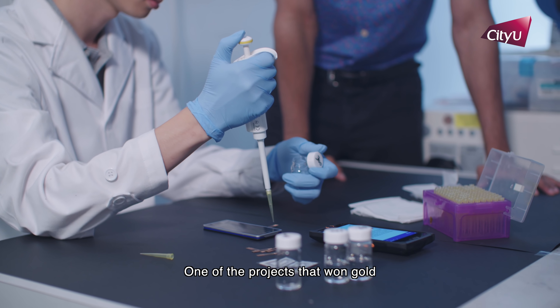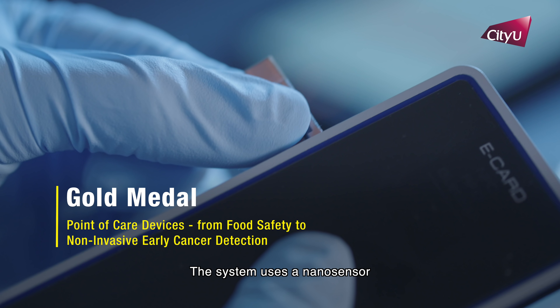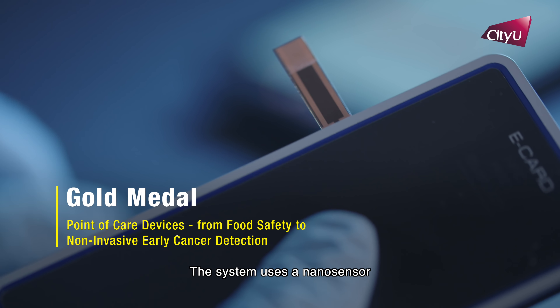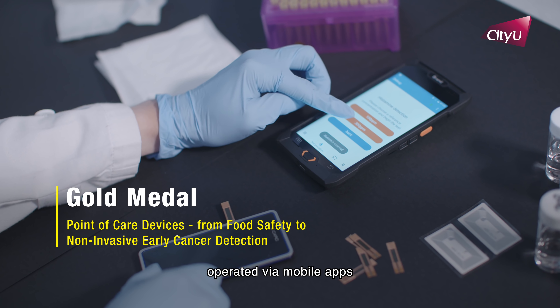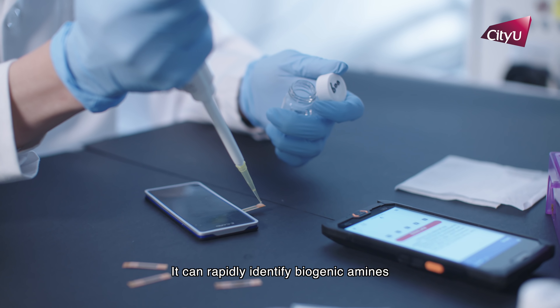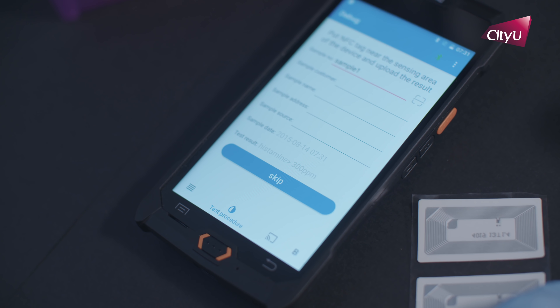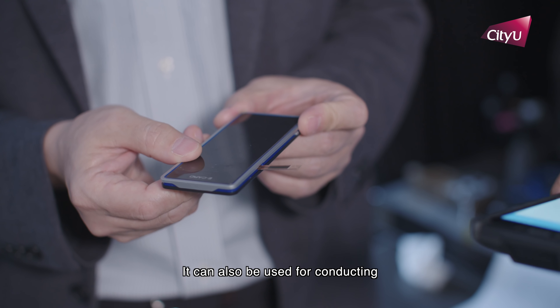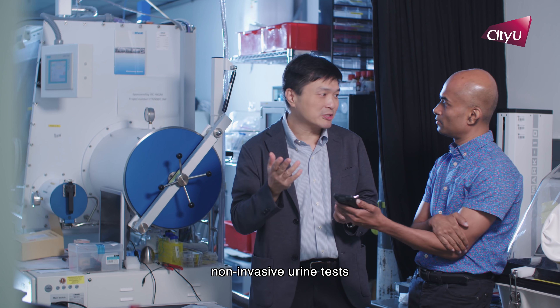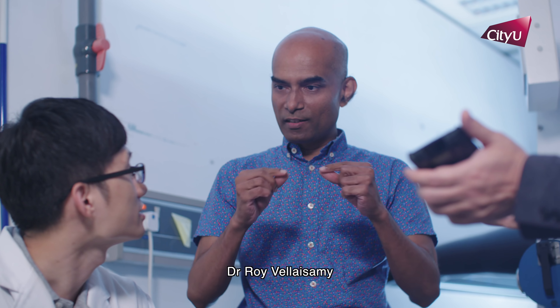One of the projects that won gold is a special kind of detection system. The system uses a nanosensor operated via mobile apps. It can rapidly identify biogenic amines and formaldehyde in food samples. It can also be used for conducting non-invasive urine tests for the diagnosis of prostate cancer.